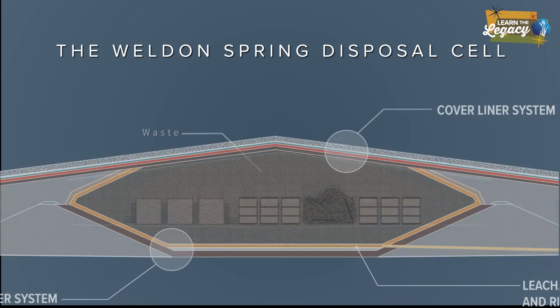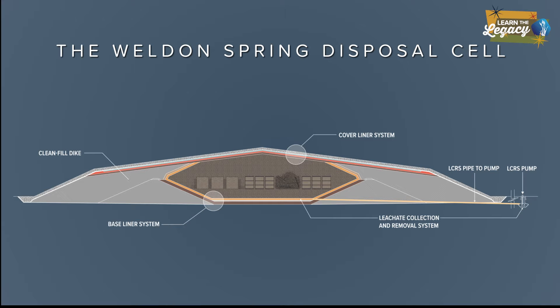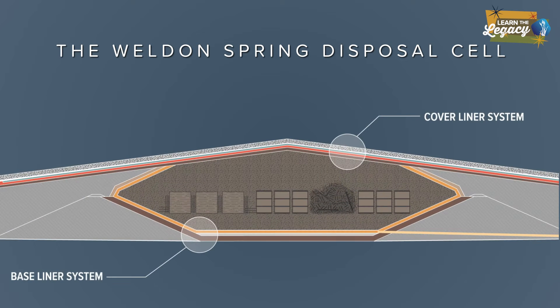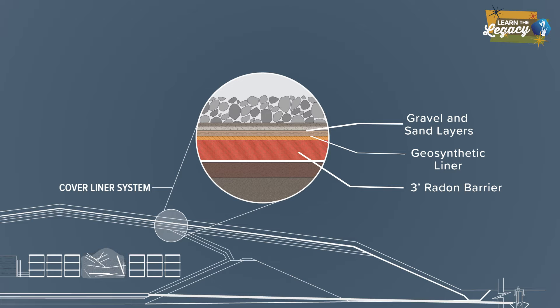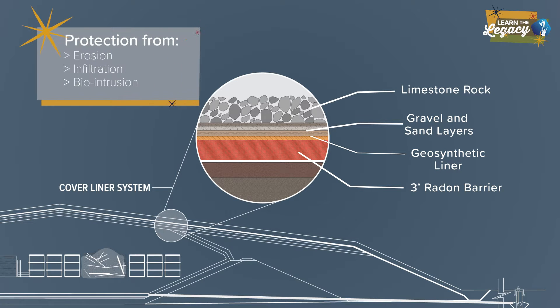The outer armor of limestone rocks is just one component of the 41-acre structure. Inside the disposal cell, engineered layers safely surround the contaminated waste. The cover of the cell consists of multiple layers of material, including a radon barrier of clay, a geosynthetic liner, gravel, sand, and the final outer layer of limestone rocks. These layers protect the cell from erosion, infiltration, and bio intrusion.